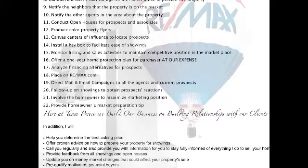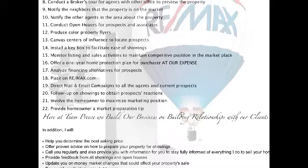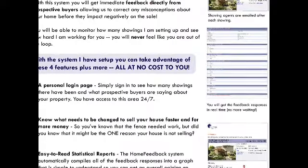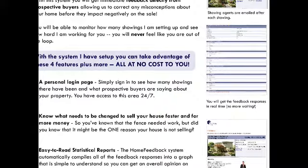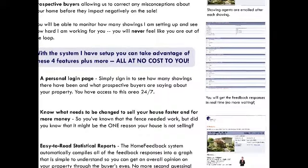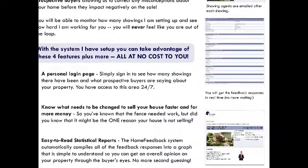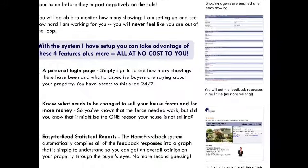The next thing that we do that a lot of agents don't do is feedback. When somebody goes into your house, you want to know what they think. With you relocating and being out of state, you're going to want to see what people are saying about your house. When somebody enters the property, you actually get an alert so you'll know when they enter, and everything will be automated and generated from the key box. The feedback goes out up to three days afterwards, every other day for three days — so a total of six days. If they don't give us a response back by six days, we call them and get that response for you.